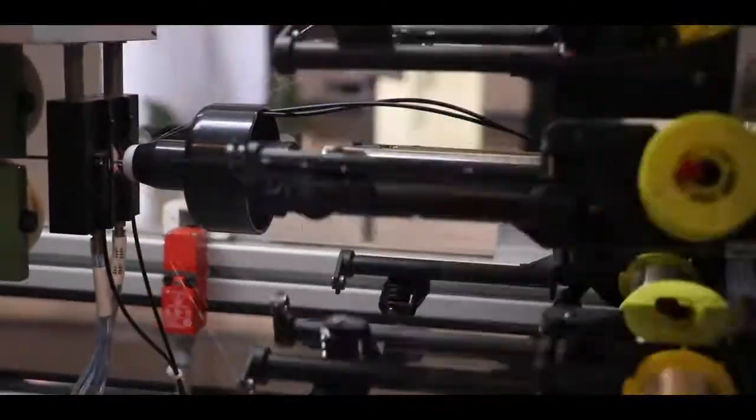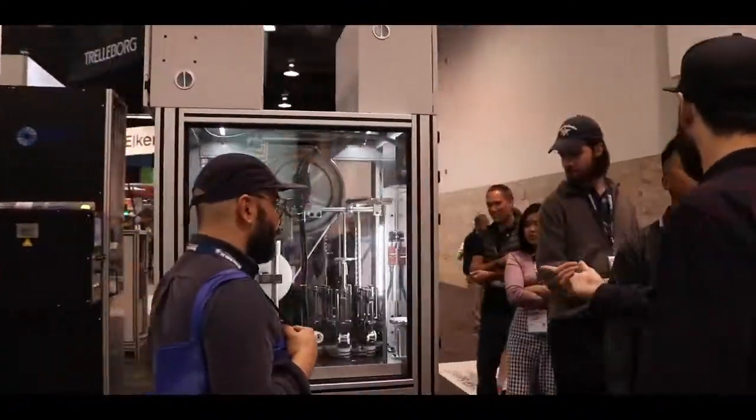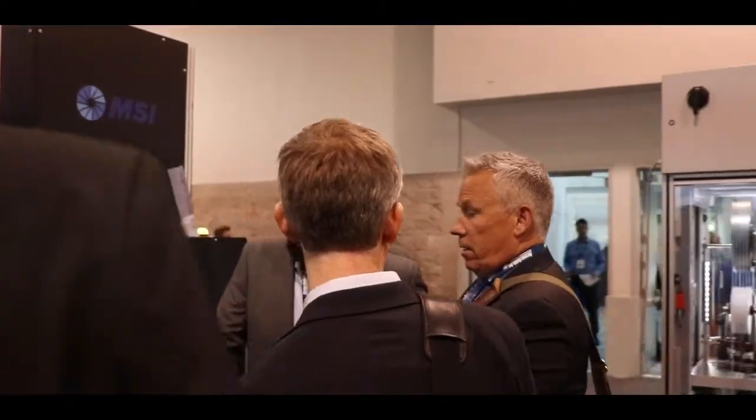We really understand what our customers' needs are so that we install that machine, provide the service, the training, and the features that that customer needs to run a successful process. We don't just sell a piece of equipment that goes into a customer facility and turn it on — every single one of our machines is customized to work explicitly the way that customer needs and wants it to in their facility.